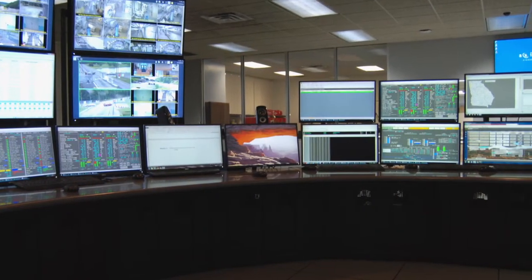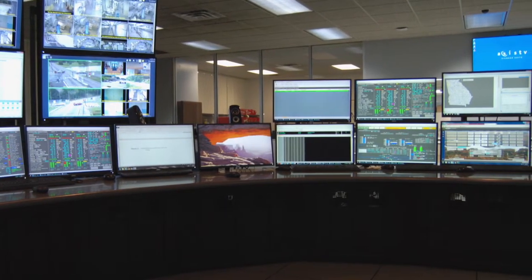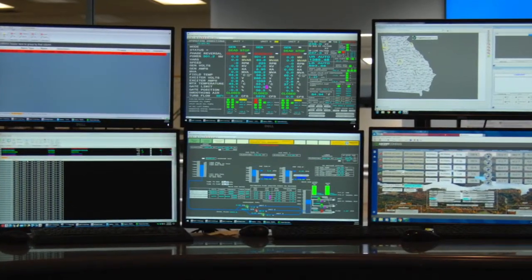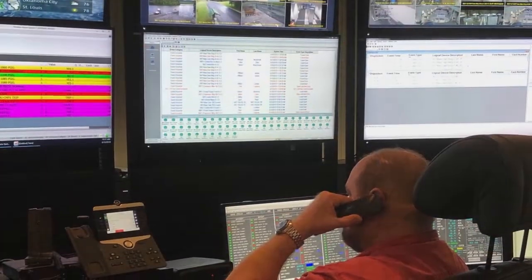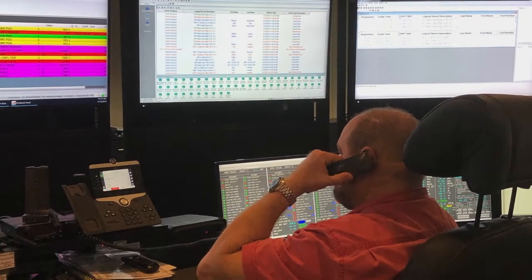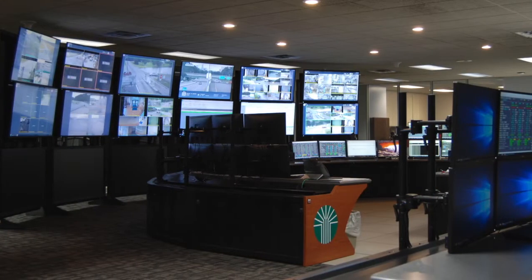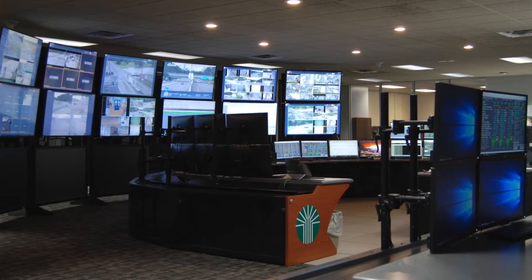The control room at Rocky Mountain utilizes some of the most innovative technology to operate the plant's powerful process of creating electricity from water. When the demand for electricity increases, the order is sent from the control system operator to the Rocky Mountain control room operator to start a unit.